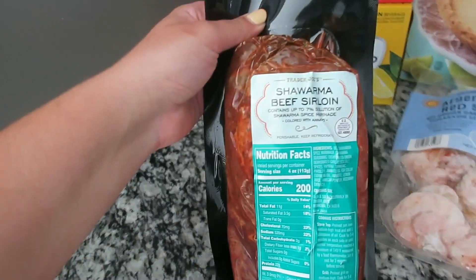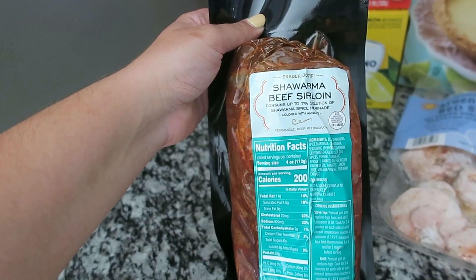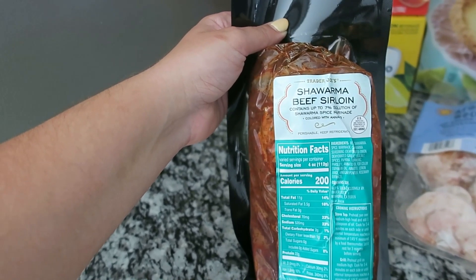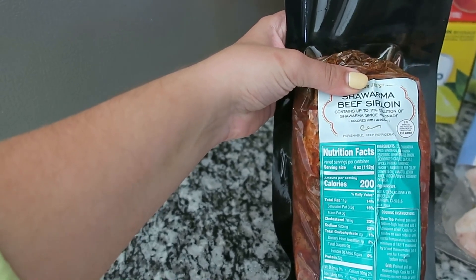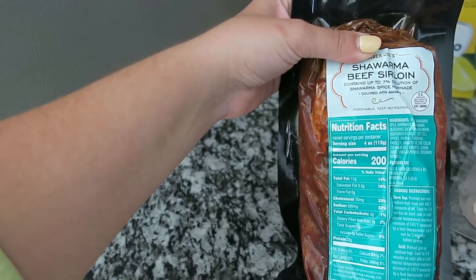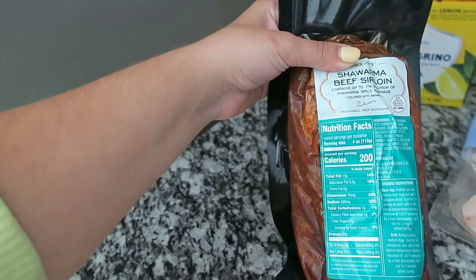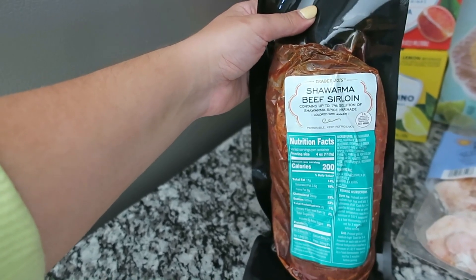I absolutely love the chicken shawarma, and I believe this is a new item — the shawarma beef sirloin. It's grill-ready, so I'm going to put it on the grill with some vegetables. There are four servings per container at 200 calories each, so with some vegetables this is a pretty healthy and different meal for the summertime.